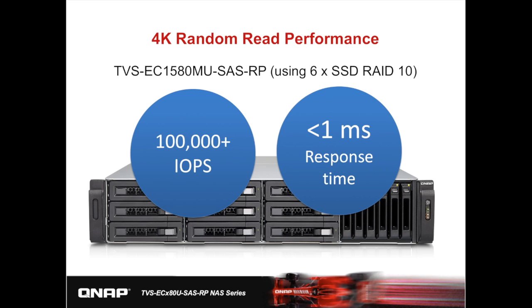In our lab at QNAP, we used two E5-2600 servers, each with 6 cores and 12 threads, and a total of 24 workers to test performance. The result was more than 100,000 IOPS with a response time of 0.1ms. You can see the LEDs on the SSDs keep flashing to indicate that most IO operations are still occurring on the SSDs.